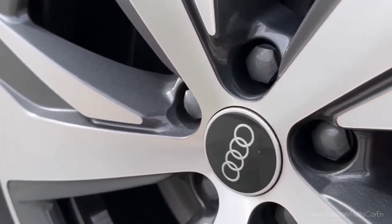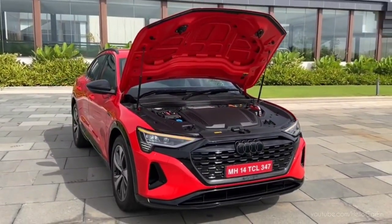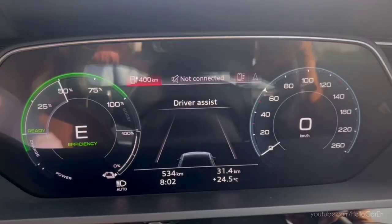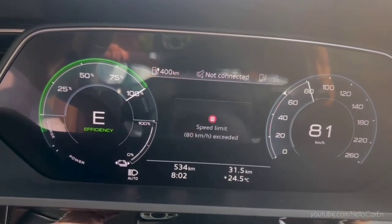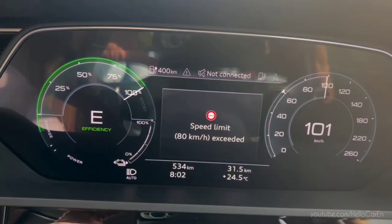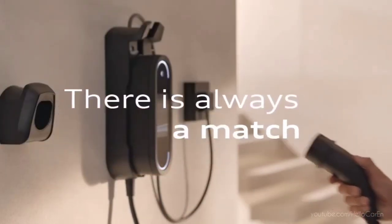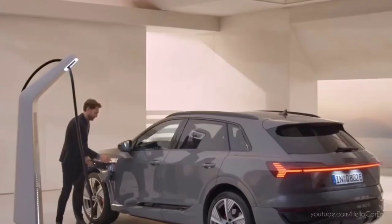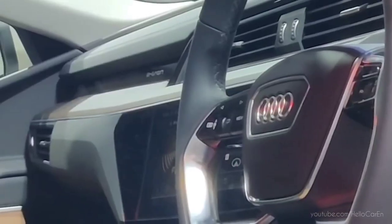Let us now talk about the power and performance of this car. It features a powerful dual-motor setup with 408 bhp and a peak torque of 664 newton-meters, which can accelerate the car from 0 to 100 kilometres per hour in 5.5 seconds. There is a top speed of 200 kilometres per hour. With its large 114 kWh battery pack, it can drive more than 600 kilometres on a single charge. The car charges 100% in 8 hours 50 minutes with an 11 kW AC charger, 4 hours 50 minutes with a 22 kW charger, and 30 minutes with a 170 kW charger.